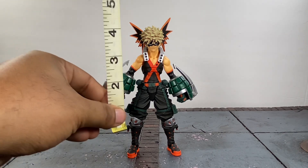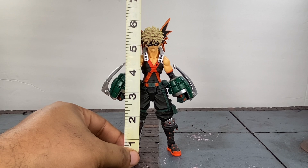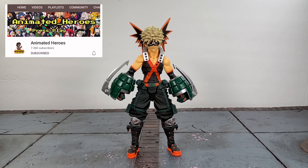As far as the height on this guy — to the top of his head he's a little bit under six inches, a little over five and a half — so pretty tall actually. I think he's going to fit in scale with a few of your figma My Hero Academia figures, not all of them. I will be showing some size comparisons later to give you an idea of how he scales.